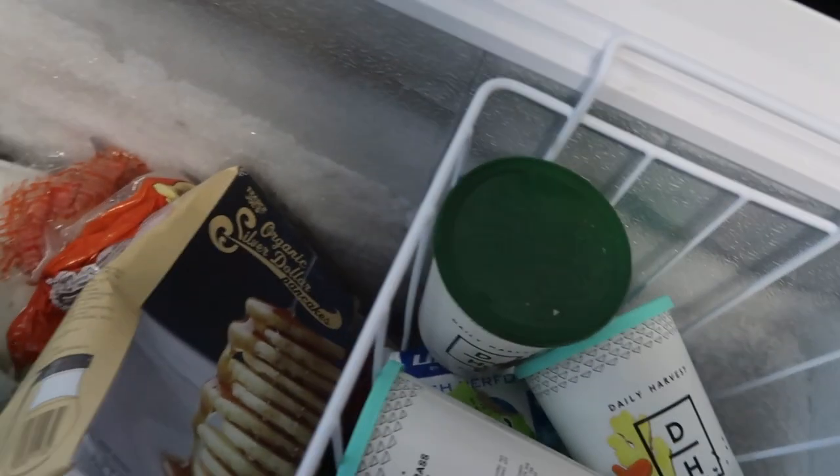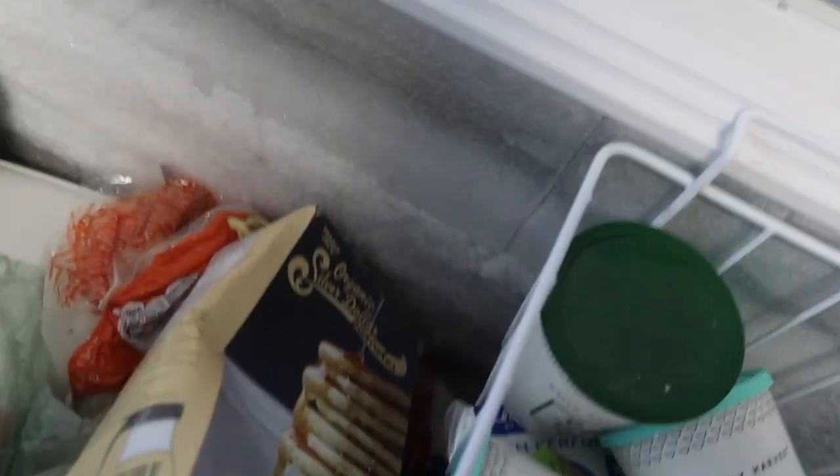We're out of Otter Pops — gotta restock the freezer. Now it's summer. The key to getting your Otter Pops to freeze faster: spread them out evenly. You can't have any stacked. Frozen stuff on top.